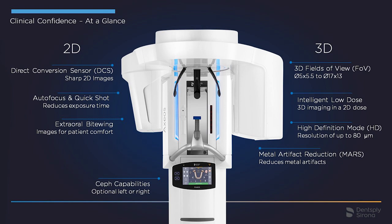For patients who have a gag reflex, we offer an alternative to intra-oral imaging: our extra-oral bite wing. So no matter the clinical question, we want to support the clinical confidence of our dental professionals by providing high quality images.